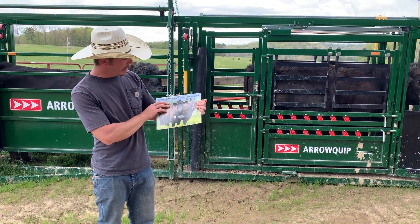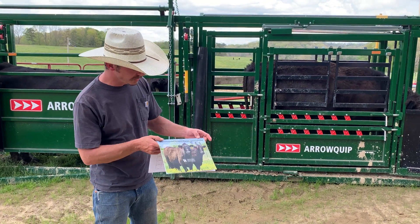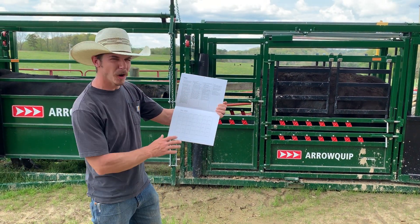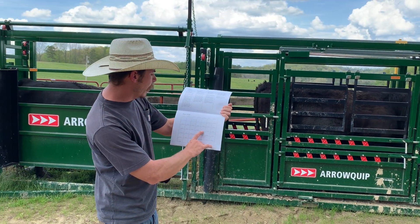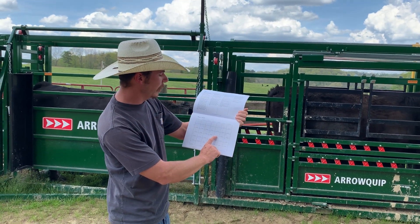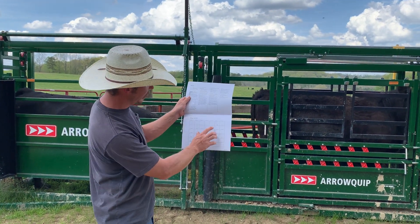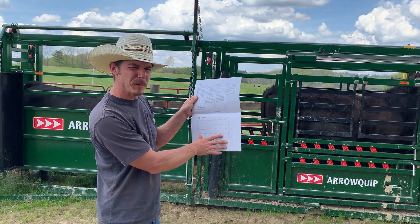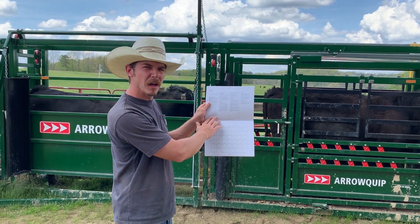I also want to talk a little bit about our beef integrated resource management calendar. These are available at your local Extension office. If you flip it open to May here, it's got a gestation table built into the calendar. So for March the 14th, which is today, we're looking for February 21st calves. Every date has the date that your calves will be born if you turn your bulls out on that day, and you also have tips for that month at the top.